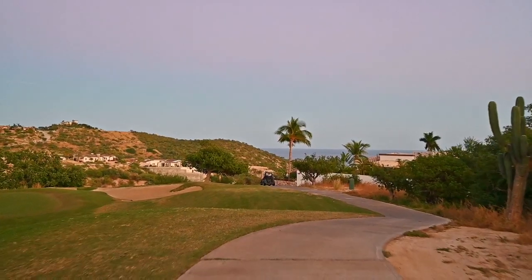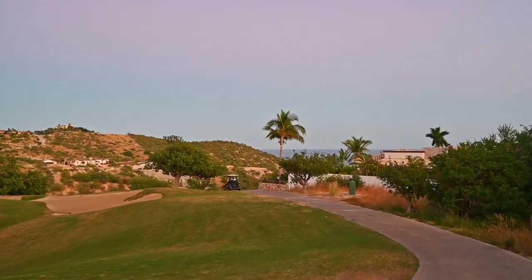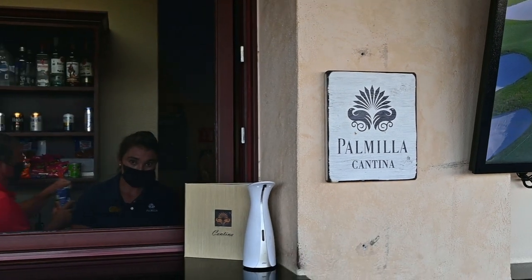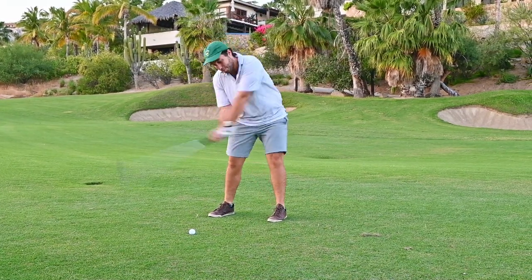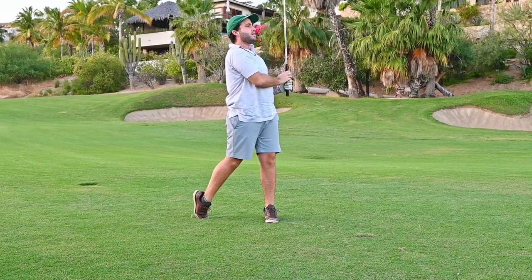The course has beverage carts attending golfers on the course, bringing out boxed lunches, drinks, and snacks. At the Palmier Golf Course, you should expect a high-end golf experience and, of course, a great time.